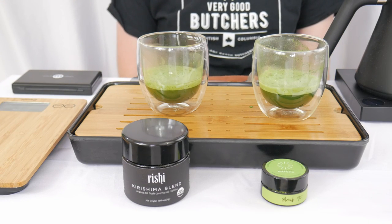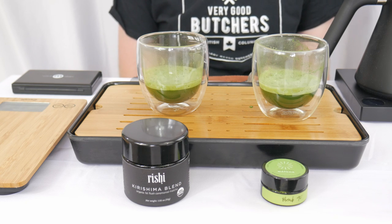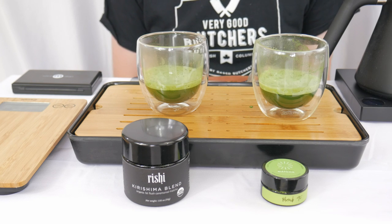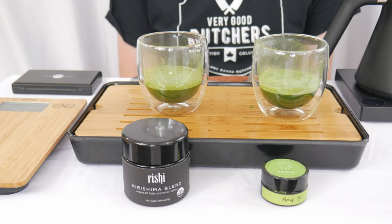Okay, we are back. Just looking at them, they're both a bit more on the darker emerald side of the spectrum. They both seem to have really good crema built up. Kind of inconsistency in the bubbles — some really large bubbles and some really small bubbles — but equal on both.